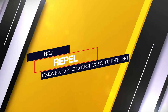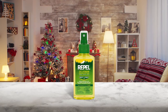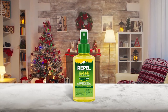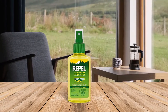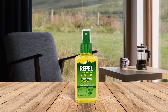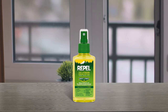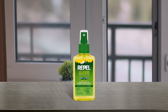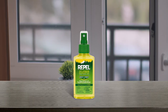Number two: Repel Lemon Eucalyptus natural mosquito repellent. If you're looking for a DEET-free alternative to create a mosquito barrier, the oil of lemon eucalyptus is a great option. Derived from the leaves of the eucalyptus citriodora tree, it repels mosquitoes for up to six hours and can be used on children three years and older. The formula is kid-friendly, applies easily, and has a slight citrus smell until it has fully dried.